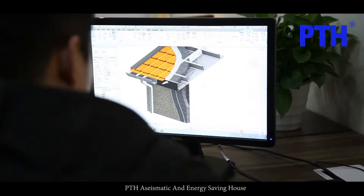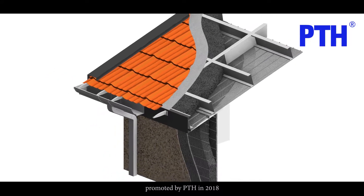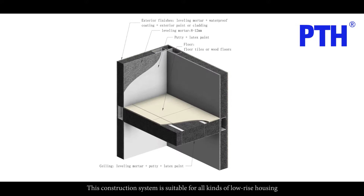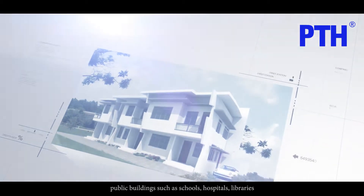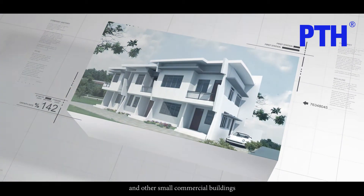PTH seismic and energy-saving house is a mature permanent construction system promoted by PTH in 2018. This construction system is suitable for all kinds of low-rise housing, public buildings such as schools, hospitals, libraries, and other small commercial buildings.